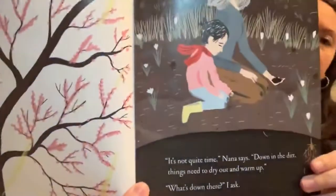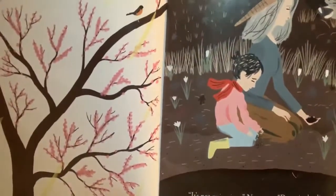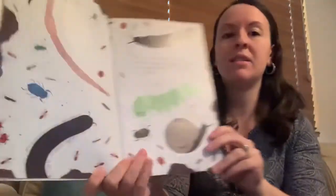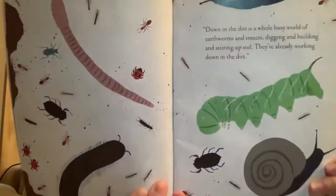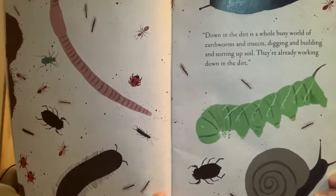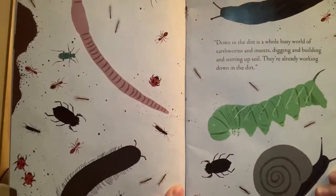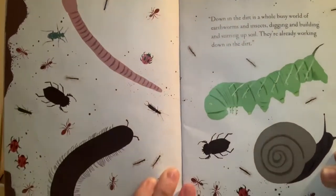What's down there? I ask. Down in the dirt is a whole busy world of earthworms and insects digging and building and stirring up soil. They're already working down in the dirt. So what are some of the bugs that live down in the dirt that you see? Lots of different insects down here.